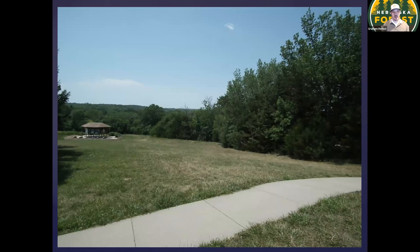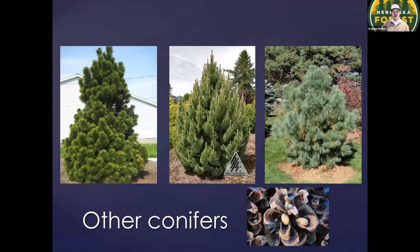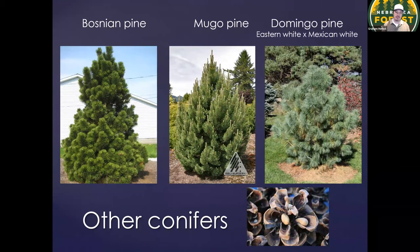I did a landscape design for the 4-H Center out by Springfield, just south of Gretna, and put together some plants that are not necessarily traditional windbreak plants but should be considered. We'll talk about Bosnian pine, Mugo pine, and Domingo pine. One thing about Bosnian pine — as the name implies, it's a European species of pine, so it will have some degree of susceptibility to pine wilt disease, which is native to North America. So there's a cautionary note about not planting an entire windbreak with dozens of Bosnian pine, as it remains to be seen how susceptible this plant is to pine wilt.